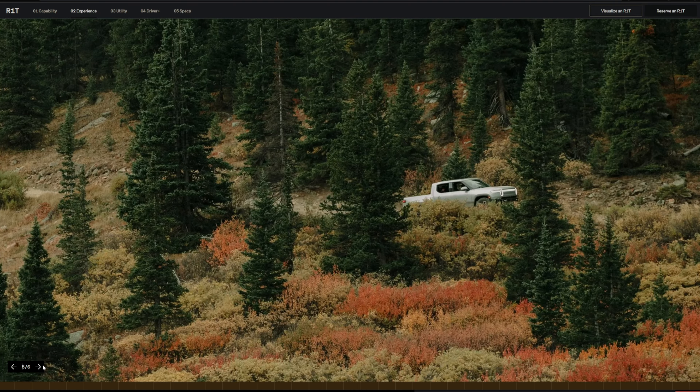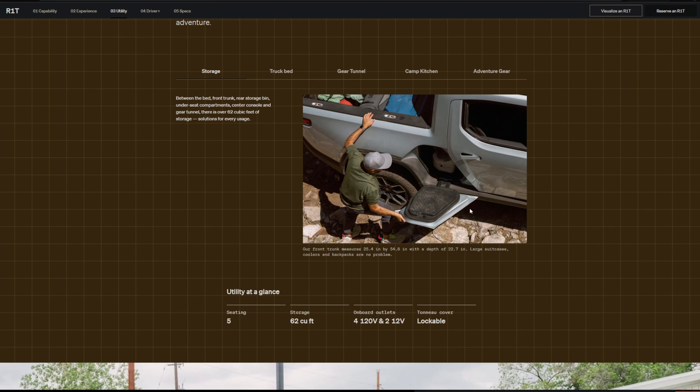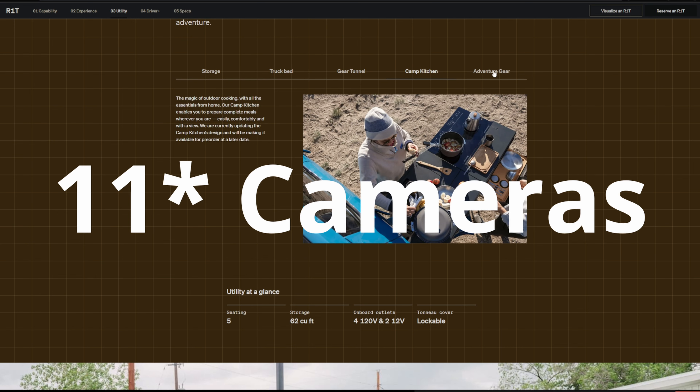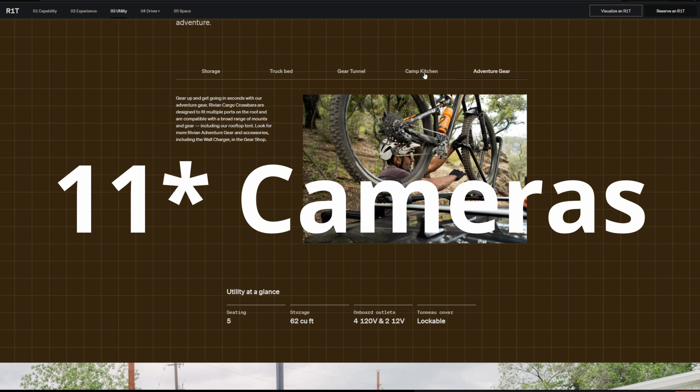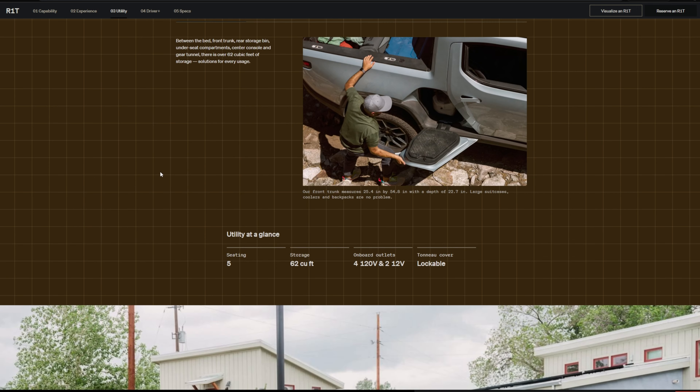The Rivian R1T is sold directly to consumers. Notable features include a gear tunnel storage area, a front trunk, air suspension, 16-inch touchscreen, 10 exterior cameras, glass roof, 15-inch ground clearance, four-and-a-half-foot bed, built-in air compressor, and 220-volt power outlets — just to name a few. The R1T is easy to spot here in Southwest Florida; they catch your eye immediately and look nothing like any other pickup truck.